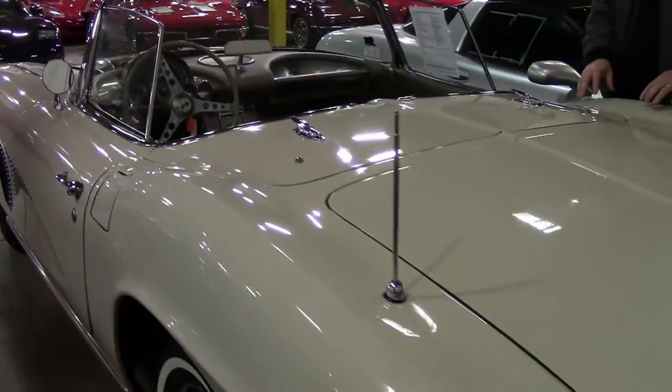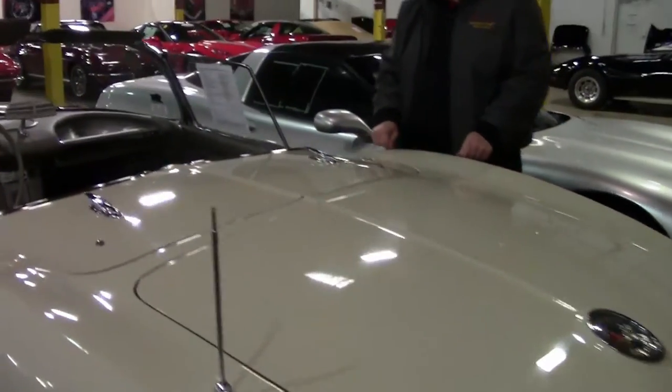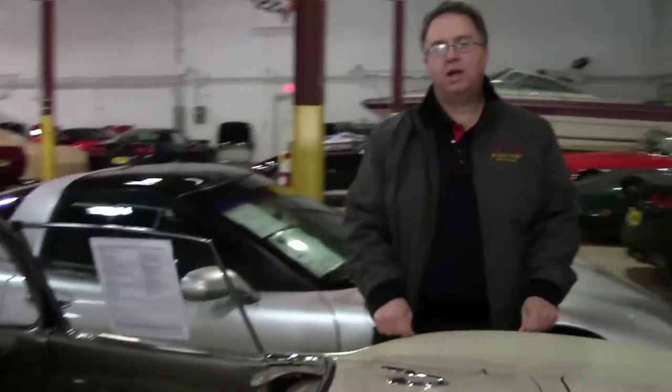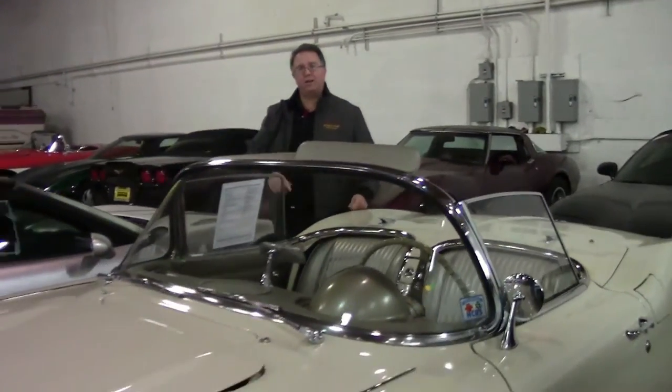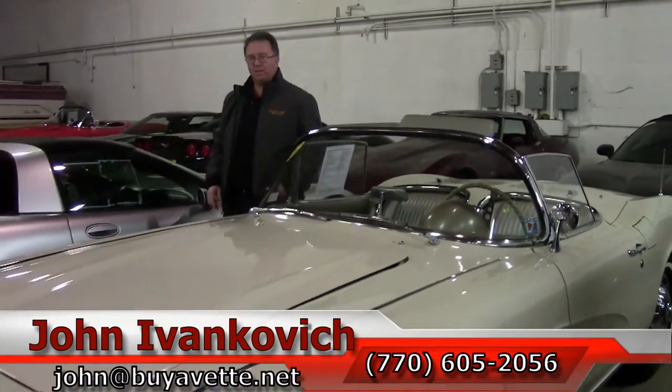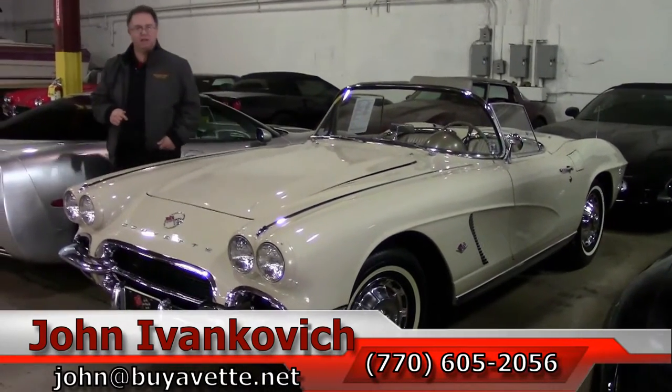Folks, if I can help you more with this particular vehicle, because it is not in stock, give me a call: 770-605-2056, or john@buyavet.net. Or if you'd like to know about the hundreds of Corvettes we carry in stock, please give me a call as well. And don't forget — subscribe. That's how everybody gets to see this first. We'll see you on the road.